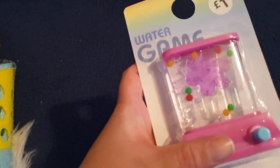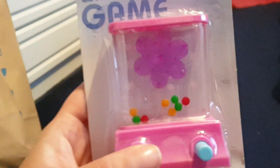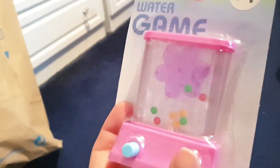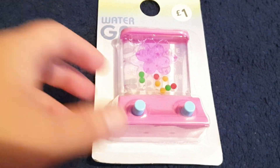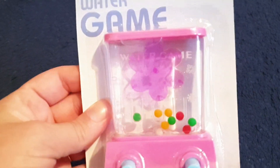I've also got one of these — I've just called it the Water Game. I don't think they were called that back in the day but anyway. So you've got the little flower in here, the little coloured circles, and you just press the button and it's so cool. I used to find these so relaxing and therapeutic. Not only are you pressing the button, but the little flower spins round. I suffer from anxiety and stress, and this kind of thing really helps me to just chill out and relax. It's as simple as pressing a button — for a pound, a toy of fun and relaxation.